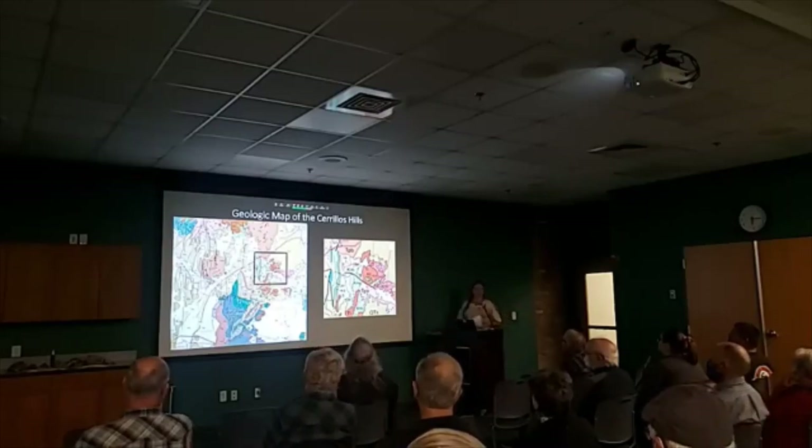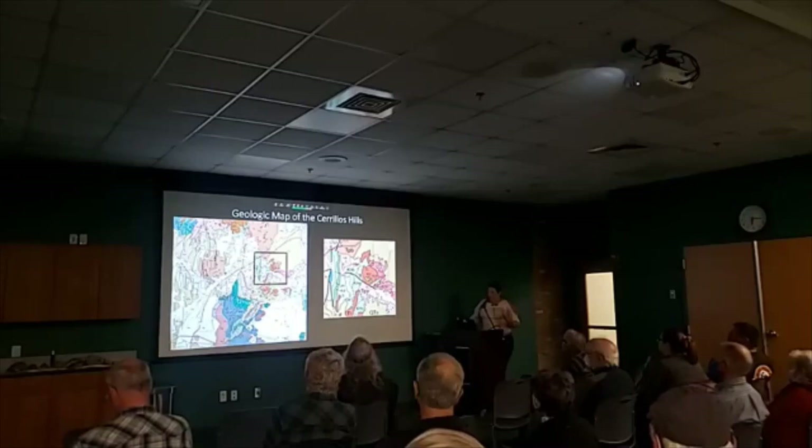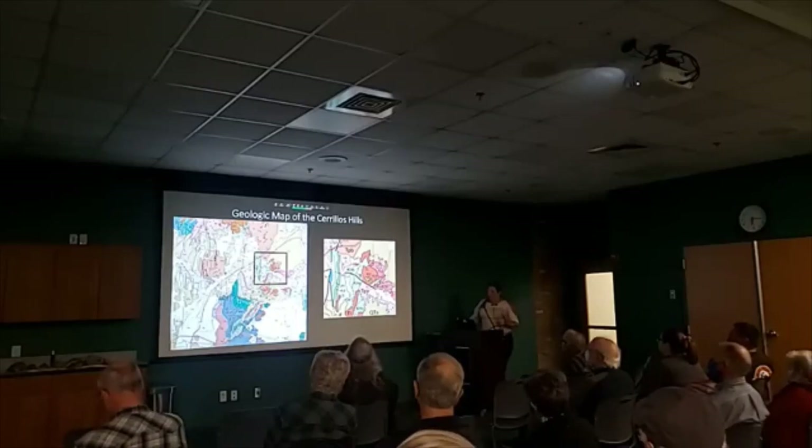I am going to read for the geology slides because I want to make sure I get this right. The Cerro Hills are remnants of state volcanism that started about 34 million years ago and lasted about 5 million years.